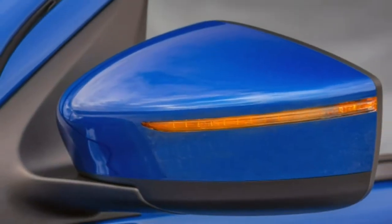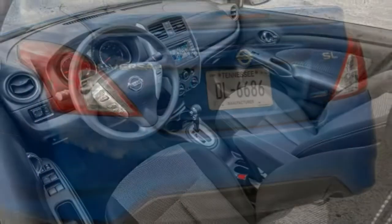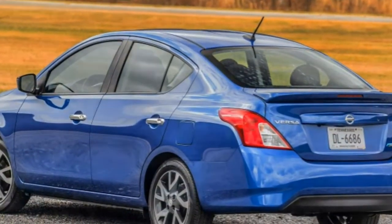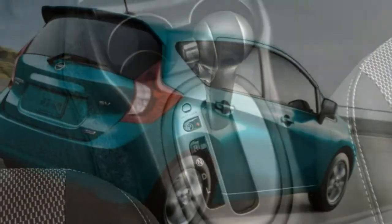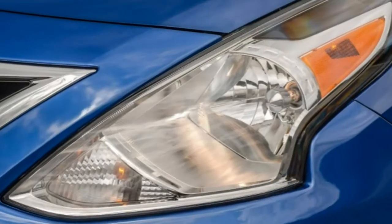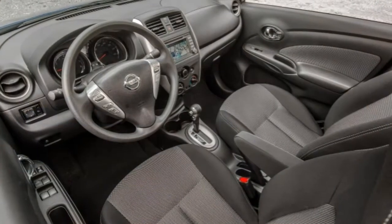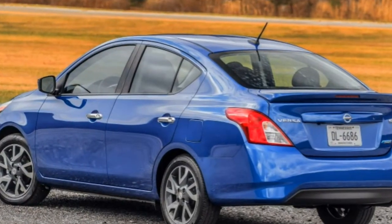The 2016 Nissan Versa comes standard with anti-lock brakes (front disc, rear drum), traction and stability control, front seat-side airbags, and full-length side curtain airbags. A rear-view camera is standard on the SL and optional on the SV. Another worthwhile feature is the SL's Easy Fill Tire Alert system, which makes it easier to add air to your tires by sounding the horn when you've achieved the correct pressure. In brake testing, a Versa SL sedan came to a stop from 60 mph in 128 feet, which is 5 feet longer than the segment average.